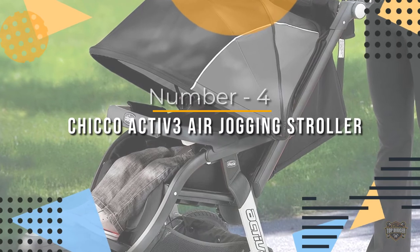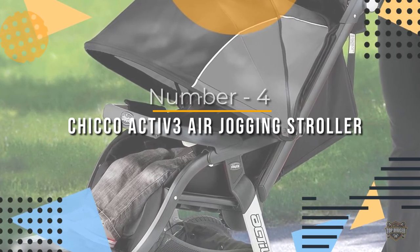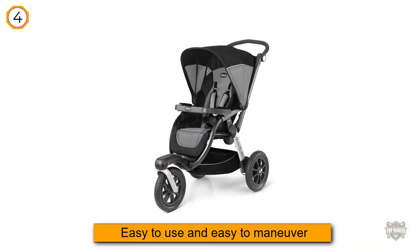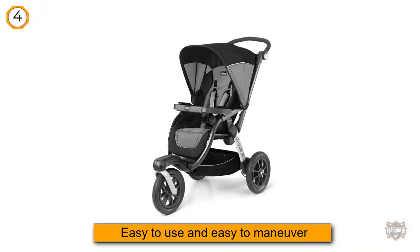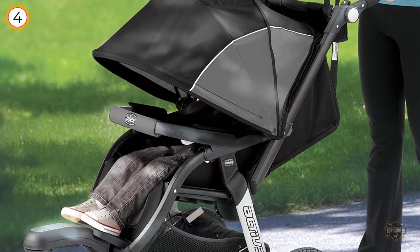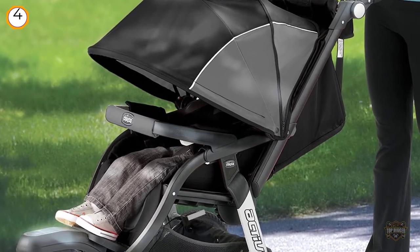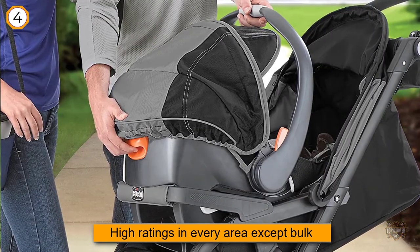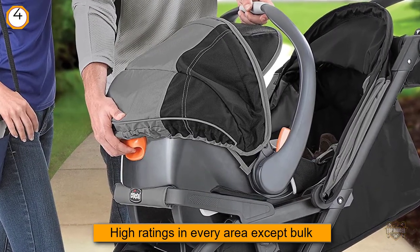Number 4. Chicco Active 3 Air Jogging Stroller Q Collection. Rated number 1 by Consumer Reports, Chicco's Active 3 is a single stroller which can be used both as an all-terrain stroller and as a jogging stroller. Easy to use and easy to maneuver, the Active 3 has received high ratings in every area except bulk.